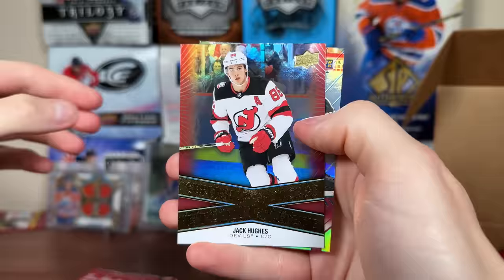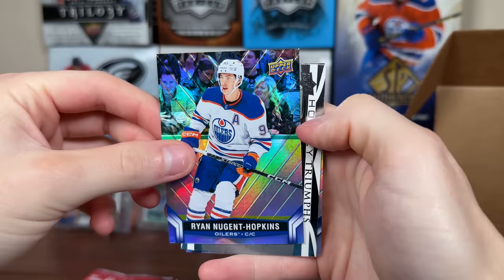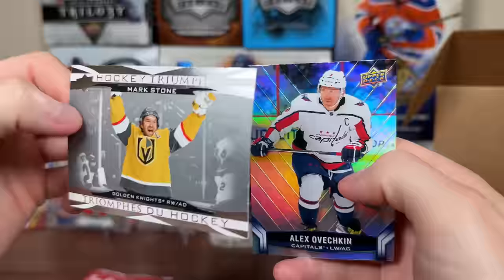We got Point — another Superstar Showcase: Jack Hughes. Varnelka. Expect to get a bunch of Superstar Showcases. We haven't even got one of the one-in-three yet. Oh, here it is — Nugent-Hopkins, Hockey Triumphs. Expect to get a bunch of these if you open up a bunch of packs. We got Ovi behind him there.